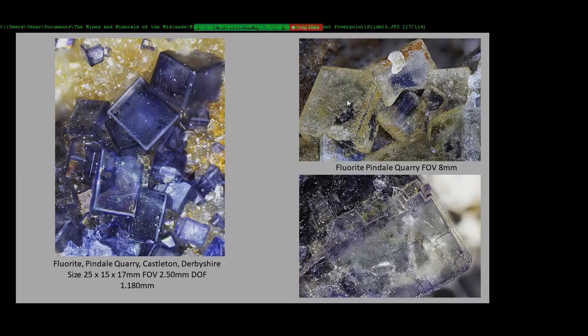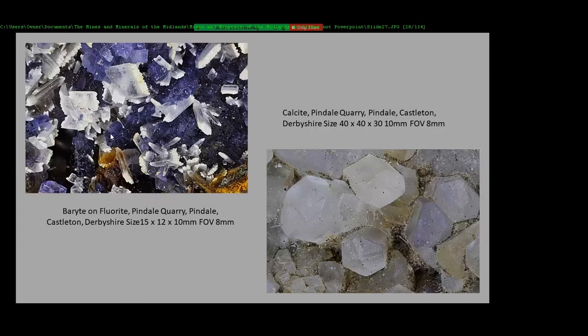These are two specimens collected from Pindale Quarry several years ago — eight millimeters and 2.5 millimeters. Again, another one where you've got these little feathered barites with fluorite and then calcite from Pindale.